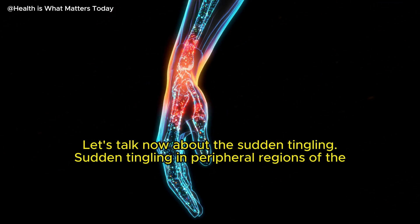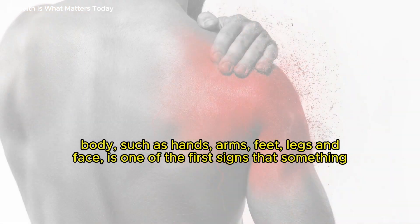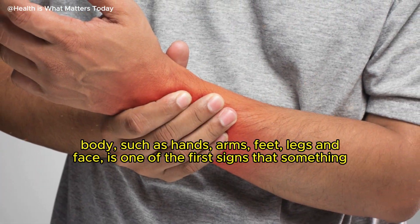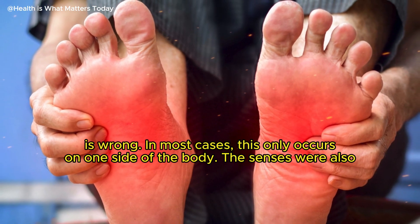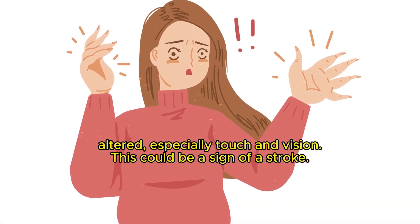Let's talk now about sudden tingling. Sudden tingling in peripheral regions of the body, such as hands, arms, feet, legs, and face, is one of the first signs that something is wrong. In most cases, this only occurs on one side of the body. The senses are also altered, especially touch and vision. This could be a sign of a stroke.